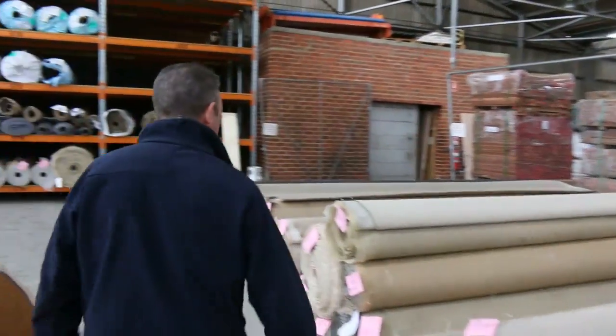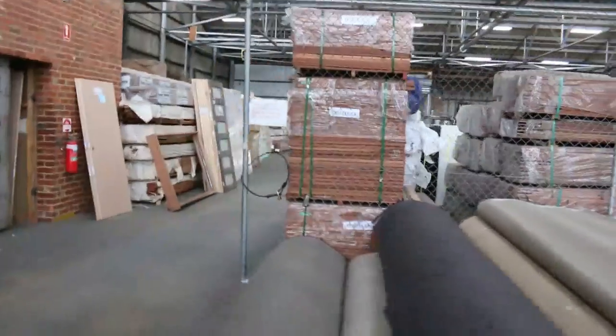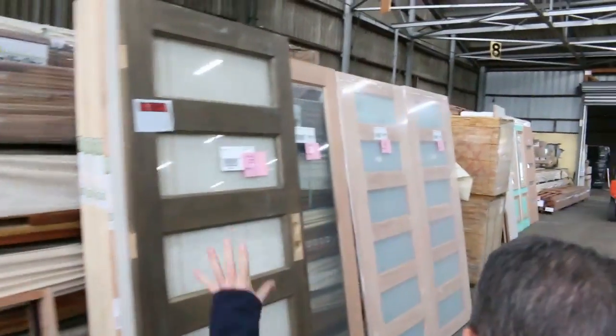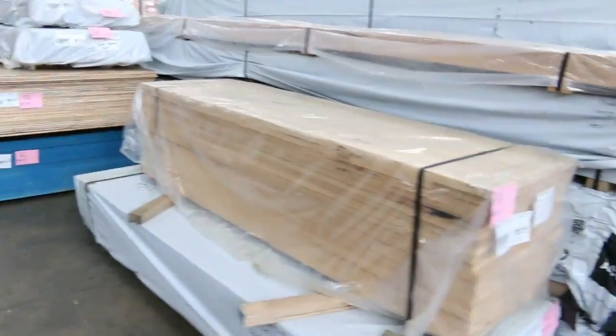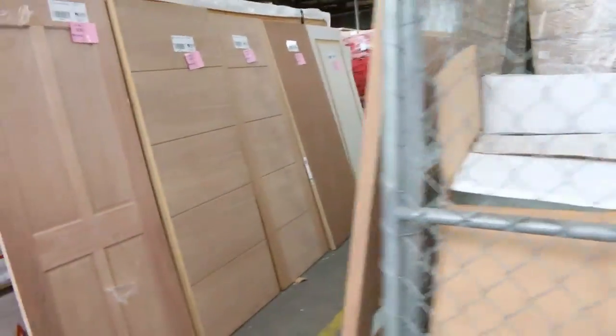We've also got a timber and building materials auction kicking off at 10 o'clock tomorrow. It's a big day — there are probably around 600, 700, 800 lots. There are lots of doors, lots of decking, all sorts of framing pine, treated pine, plywood, and hardwood flooring if you want the real deal. All sorts of doors and windows — you name it, it's all in the timber and building materials auction.